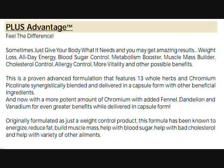Weight loss, all day energy, blood sugar control, metabolism booster, muscle mass builder, cholesterol control, allergy control, more vitality, and other possible benefits. This is a proven advanced formulation that features 13 whole herbs and chromium picolinate synergistically blended.